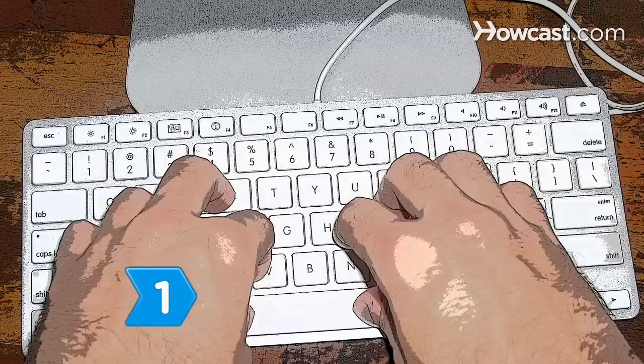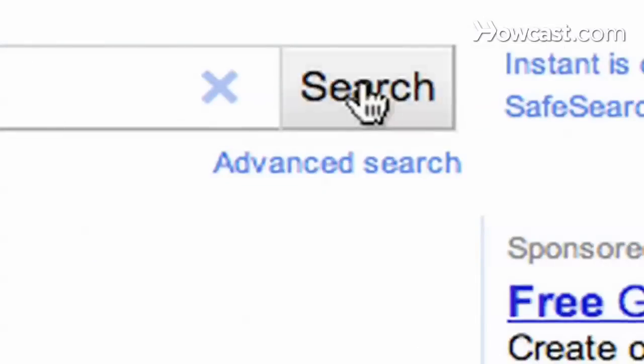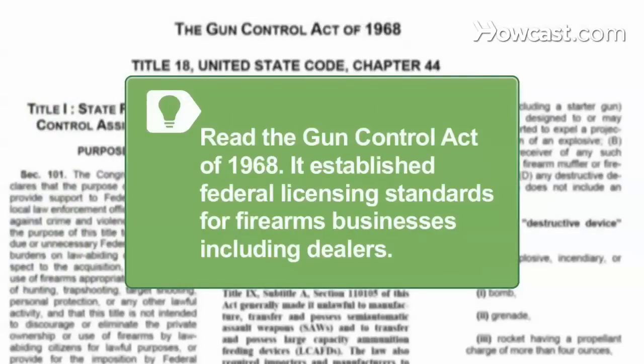Step 1. Go to the U.S. Bureau of Alcohol, Tobacco, and Firearms website and read the Federal Firearms Regulations Reference Guide. Read the Gun Control Act of 1968, which established federal licensing standards for firearms businesses, including dealers.